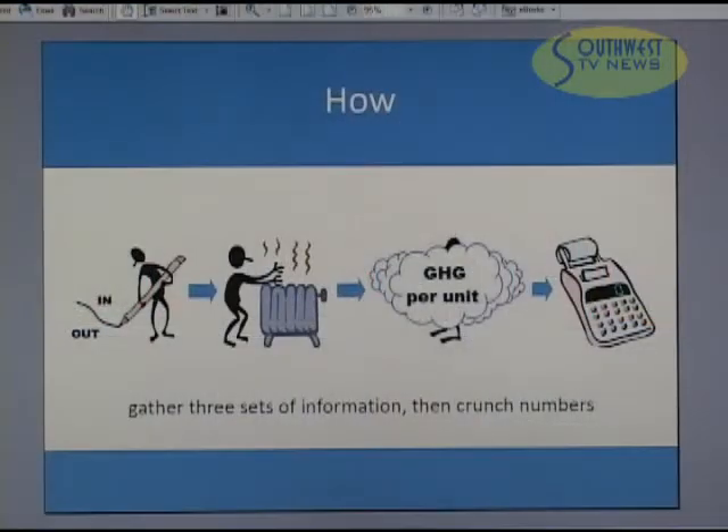So how we did it: we followed the typical steps in the greenhouse gas inventory. We first gathered three sets of information, and then we crunched some numbers. We defined boundaries — what was in and what was out. We determined our activity data: how many cubic meters of natural gas, kilowatt hours of electricity, etc. We sourced emission factors — basically the greenhouse gas emissions per cubic meter of natural gas, per kilowatt hour, etc. And then we crunched numbers.